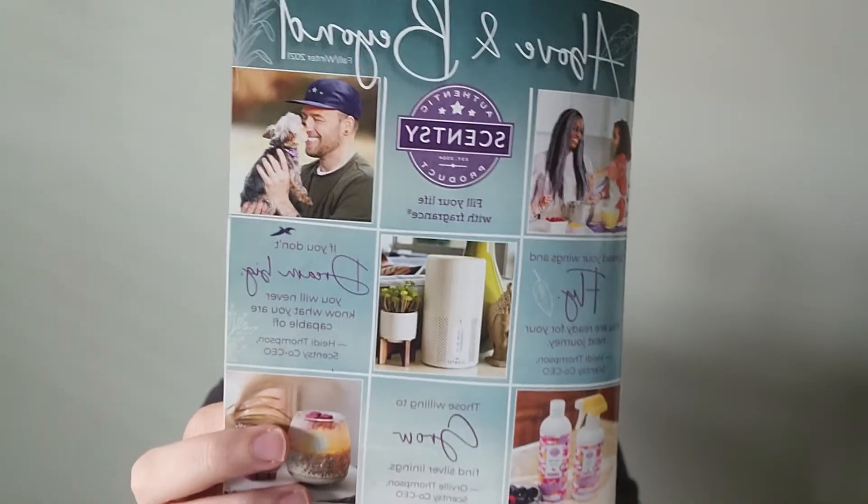Hey everybody, Nicole Parks here, Independent Scentsy Consultant. We are back smelling through the Scentsy Fall and Winter 2021 catalog. We have so far gone through the Spice, Bakery, Fresh, and Woods categories, and we are now going to talk about Fruity.